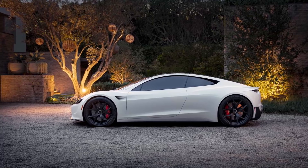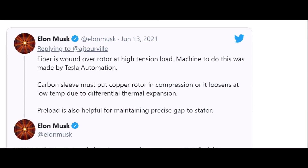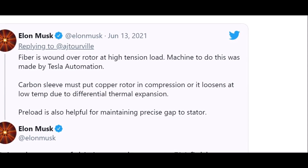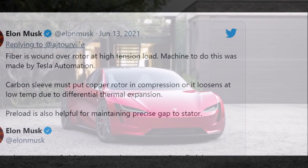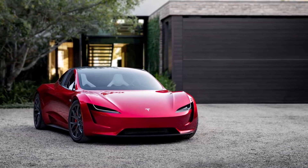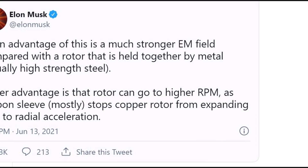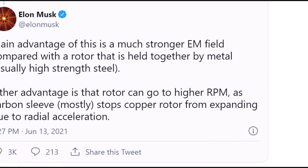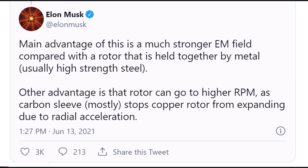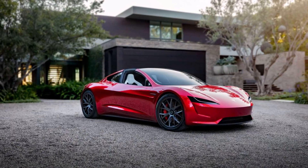He said so after announcing that the Tesla Model S Plaid Plus had been cancelled, with the main reason cited being that the standard Model S Plaid was already good enough. Now, 400 miles may be more than enough, friends — but given that charging time is longer than a regular gas station stop, it would be great to have more than 400 miles per single charge, and to do so in an economical way without hurting the environment with larger batteries.